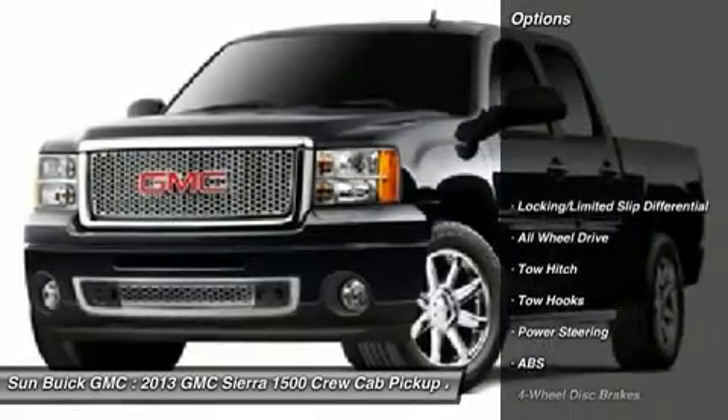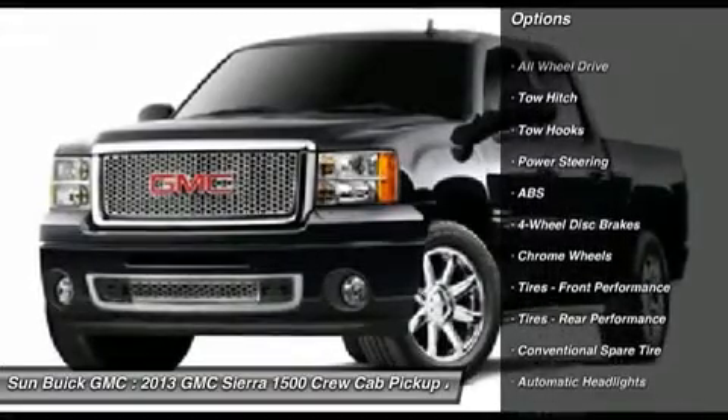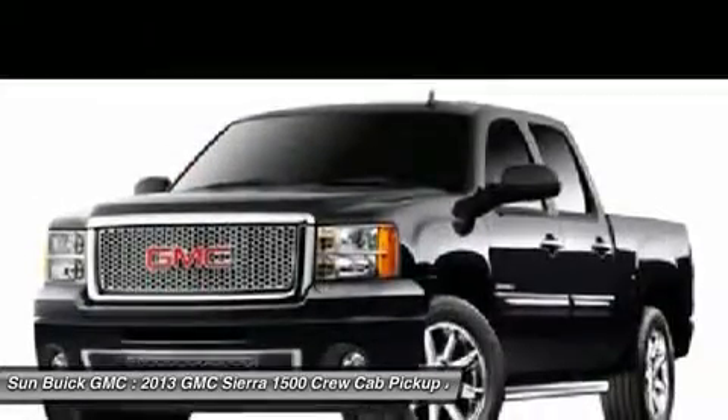Steering wheel audio controls, tow hitch, CD changer, power passenger seat, anti-lock braking system, remote engine start, all-wheel drive, power steering, adjustable steering wheel, and keyless entry.